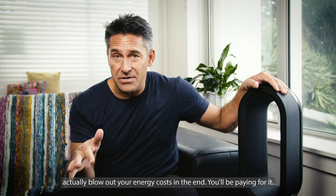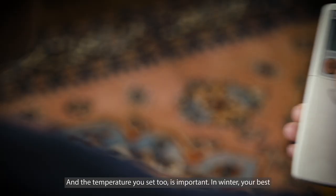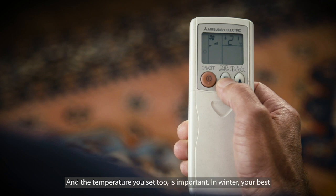The temperature you set is also important. In winter your best bet is to set your heating between 18 and 20 degrees Celsius — every degree higher can add up to 10% to your energy bill.